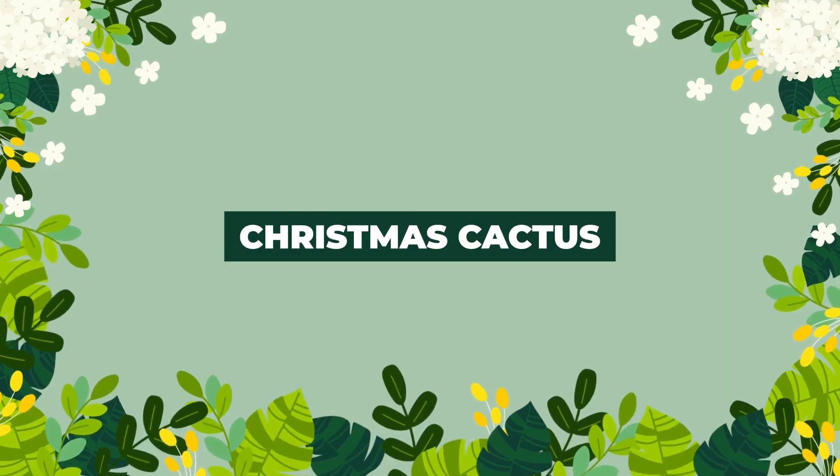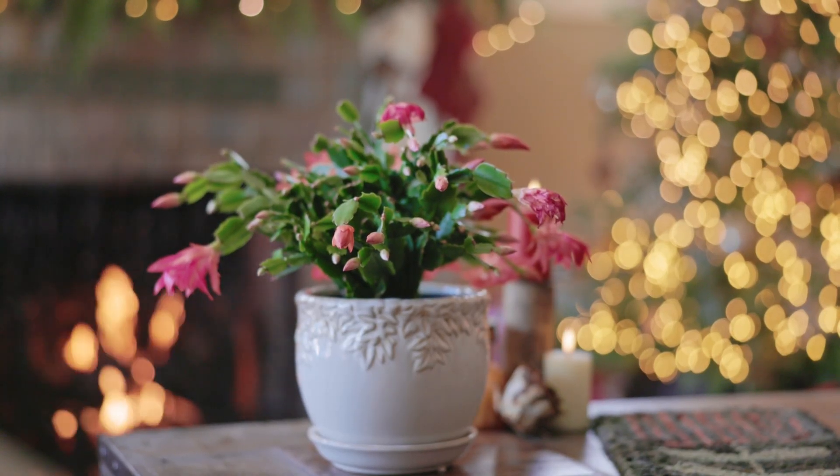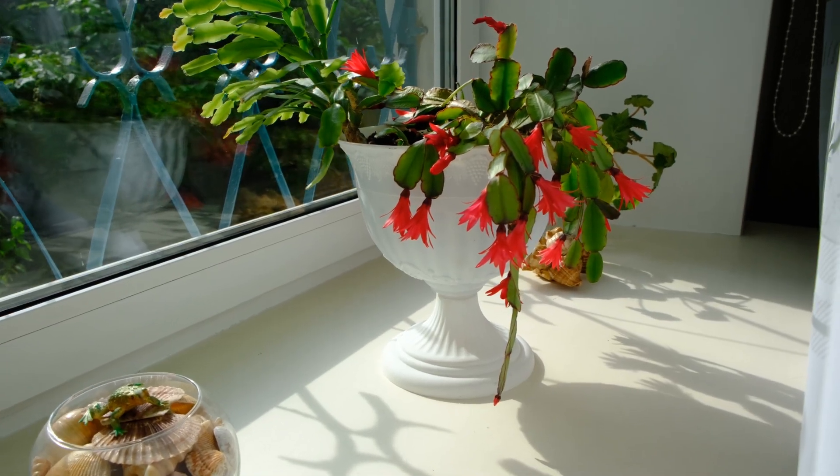First up, we have the Christmas cactus. This stunning succulent is a popular part of Christmas decorations and gifts. Once you notice the buds, place the plant in a sunny spot and watch it bloom.